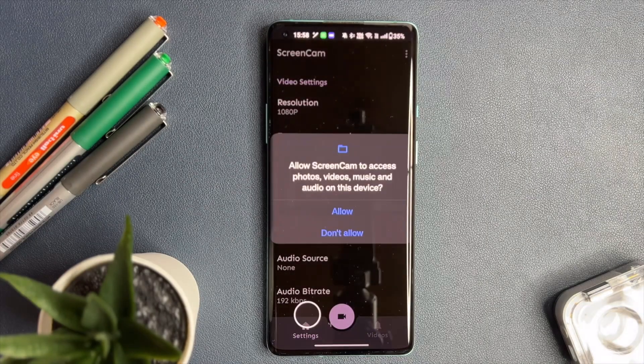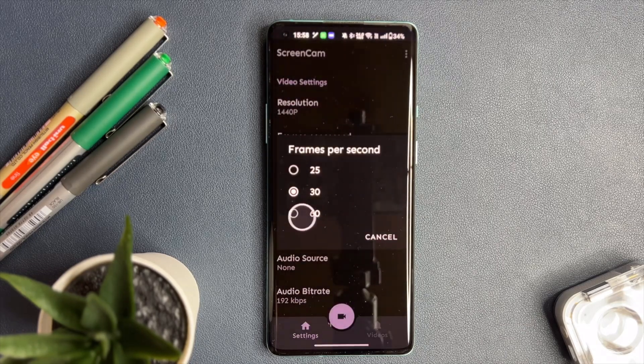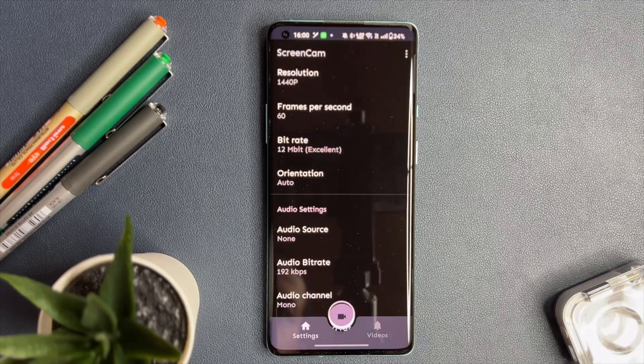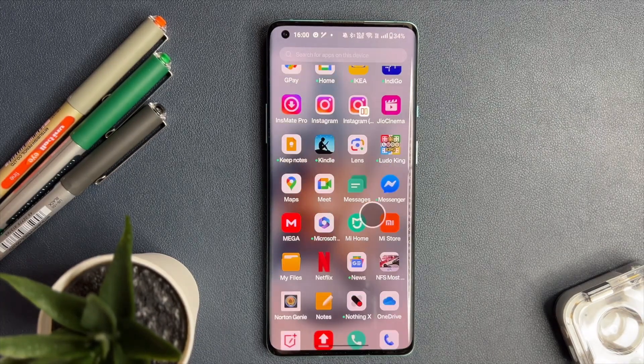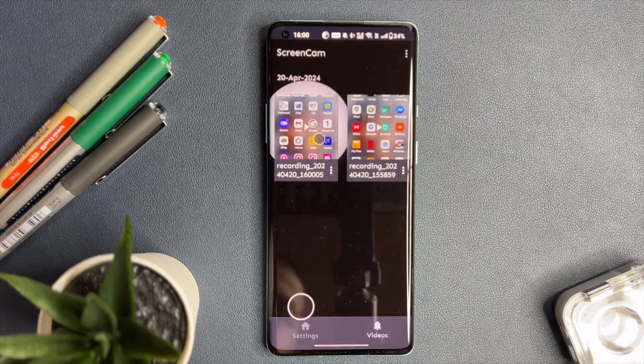Are you tired of subpar screen recording on most Android devices? They often capture in low resolution and bitrate, leaving you with choppy and low quality footage. That's why I went on a quest to find a better solution and I discovered ScreenCam — a game changer for screen recording. ScreenCam is a powerhouse, enabling you to record your screen in the highest resolution your device can handle, with a higher bitrate and frame rate, ensuring your recordings are buttery smooth. The clarity and quality of recordings are just outstanding. And the cherry on top? ScreenCam is completely free and open source — top-notch recording capability at zero cost, plus the community support that comes with open source software.